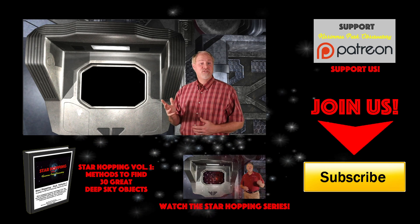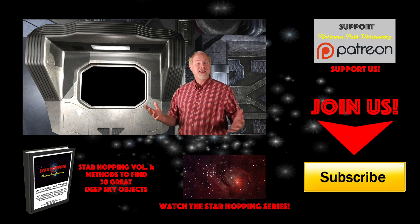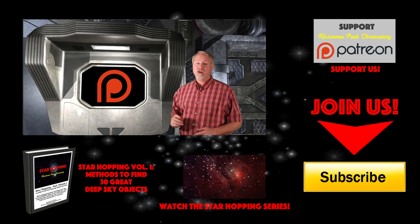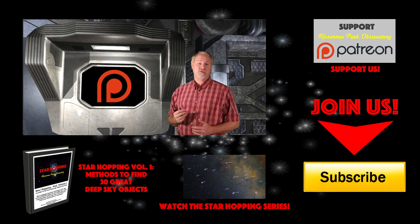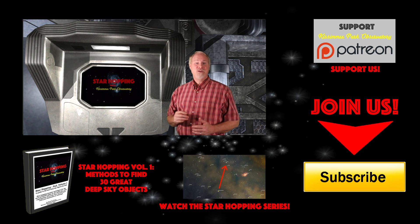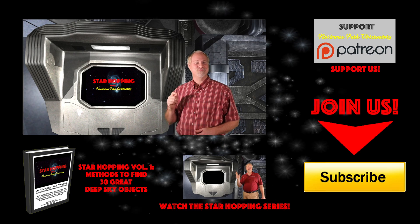And finally, if you feel this video provides you real value and you'd like to see more, please consider supporting us on Patreon, where for a small amount per video you can support our efforts and help us make even more great astronomy tutorials just like this one. Thanks again for watching, and we'll see you next time on Star Hopping with Kissimmee Park Observatory.